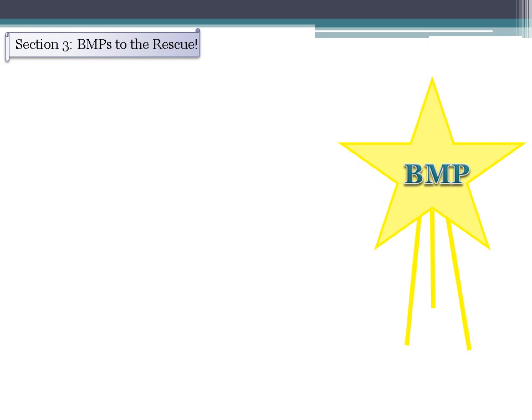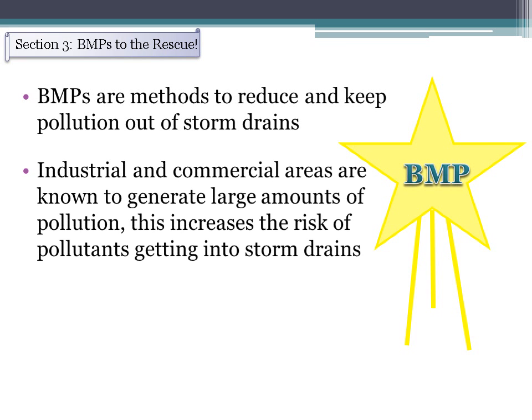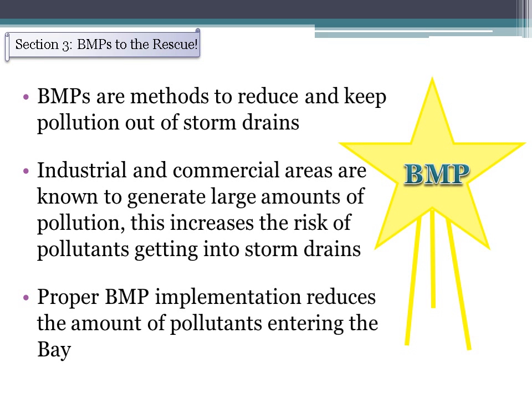Section 3: BMPs to the Rescue. The amount of pollution in waterways and oceans can be minimized when people follow pollution prevention actions, such as disposing of their trash properly. Best management practices, or BMPs, are pollution prevention techniques for stormwater — the techniques or activities selected to reduce and keep pollution out of storm drains. Industrial and commercial facilities generate large amounts of pollution, which is why the use and maintenance of BMPs is critical to reduce or eliminate pollutants entering storm drains and neighboring waters.